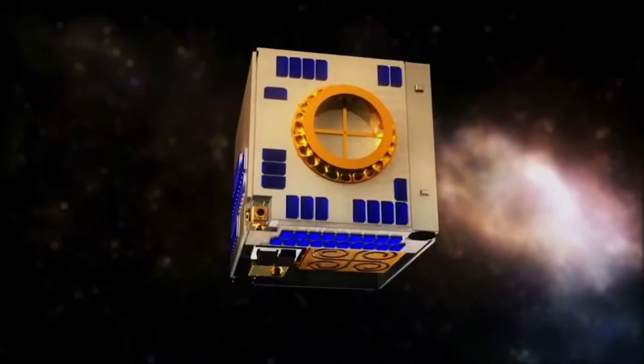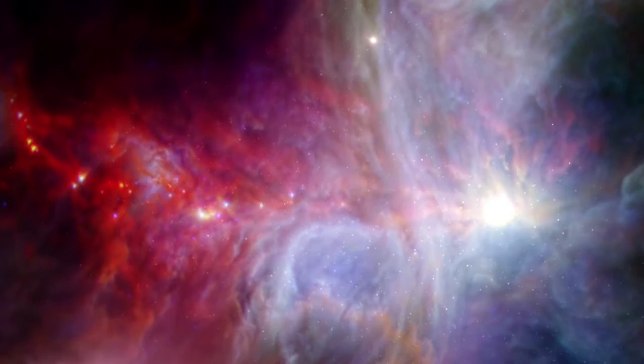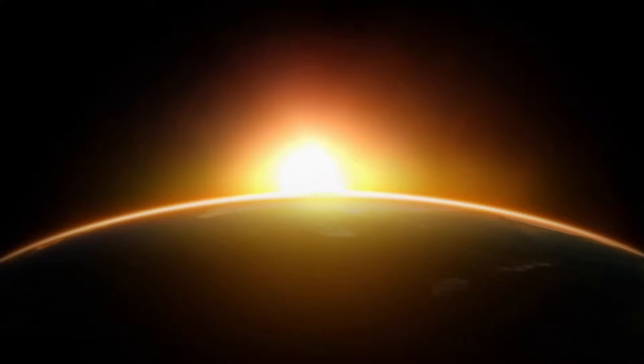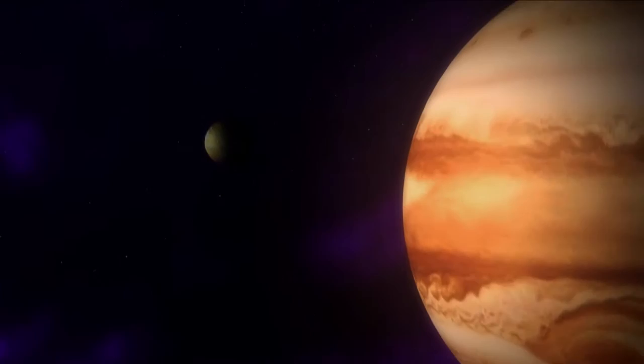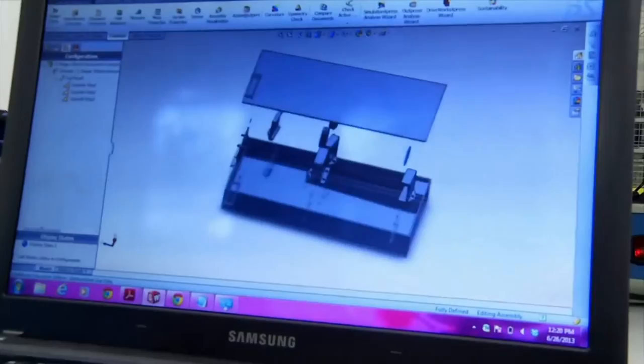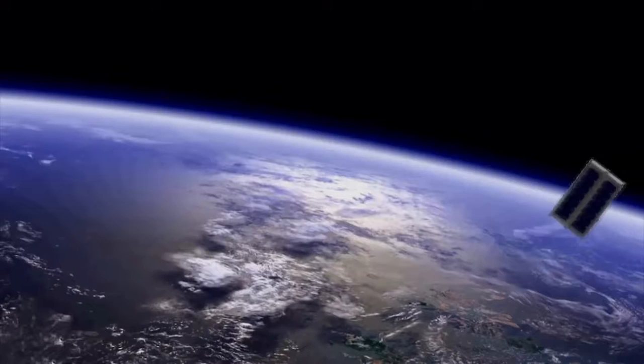One of the big questions we face as a species is, are we alone? How many planets are there in the galaxy? What kinds of planets are they? Do other solar systems look like our own? Understanding the process of planet formation will help address those questions — how unique or common a planetary system like our own is, and how common a planet like Earth that is hospitable and habitable for life might be. Going forward, CubeSats will continue to democratize access to space and have the potential to provide breakthroughs in both science and technology.